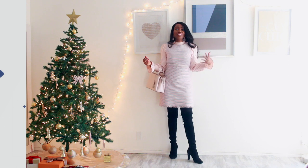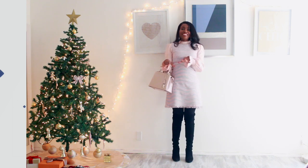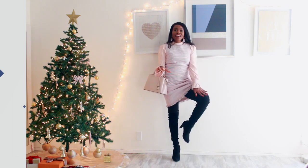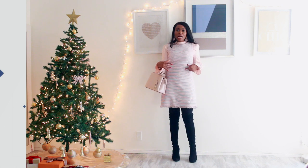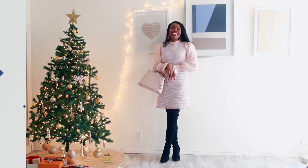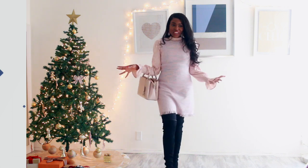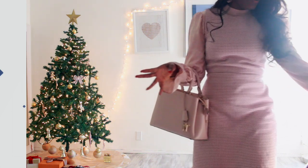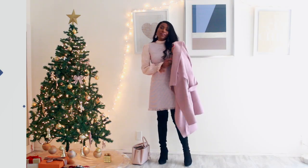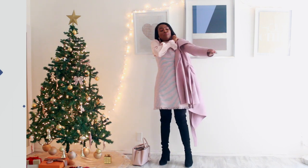Underneath I have my layers — heat tech leggings and a thermal top under the blouse and dress — so this look was very warm. To top it off I added this coat that I absolutely love. It's by the brand Tahari; I bought it from Nordstrom Rack early in the fall.